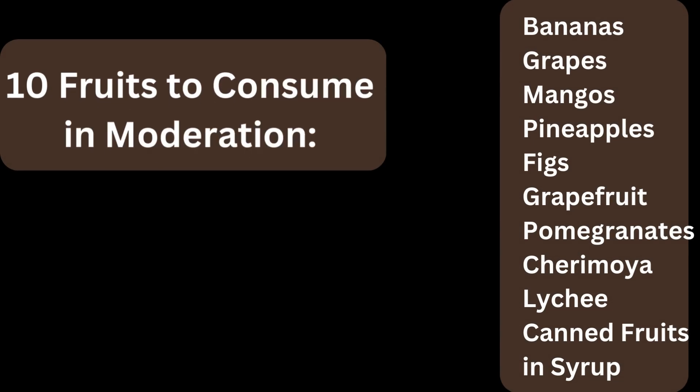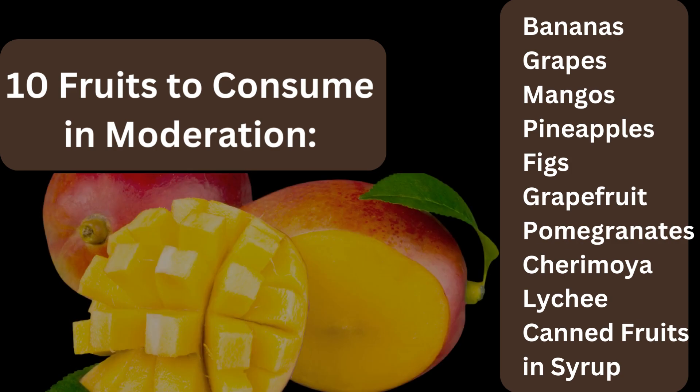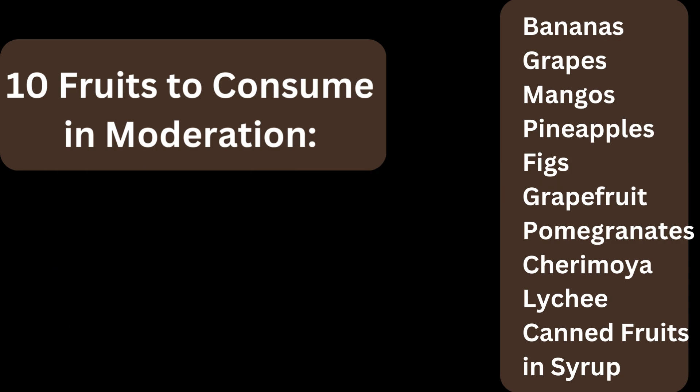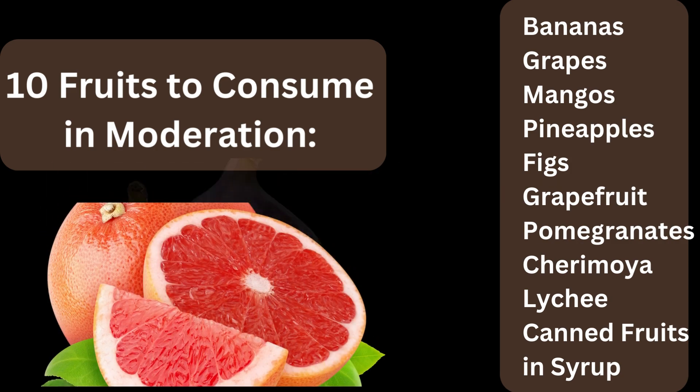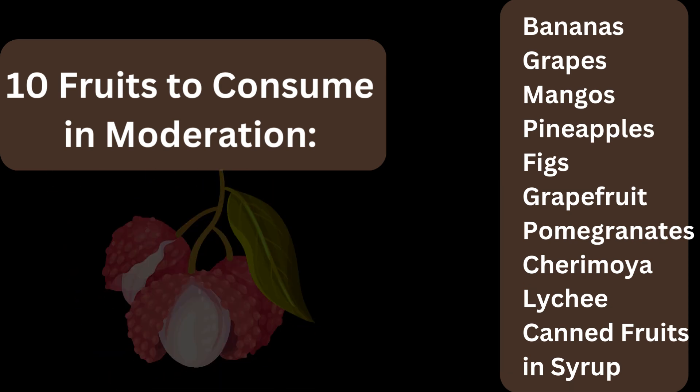10 fruits to consume in moderation: Bananas. Grapes. Mangoes. Pineapples. Figs. Grapefruit. Pomegranates. Cherimoya. Lychee. Canned fruits in syrup.